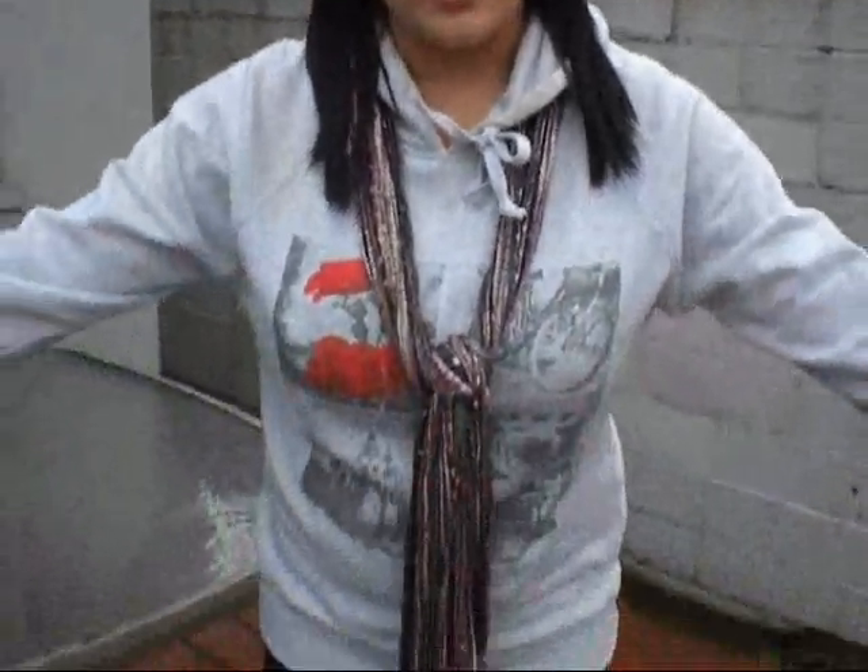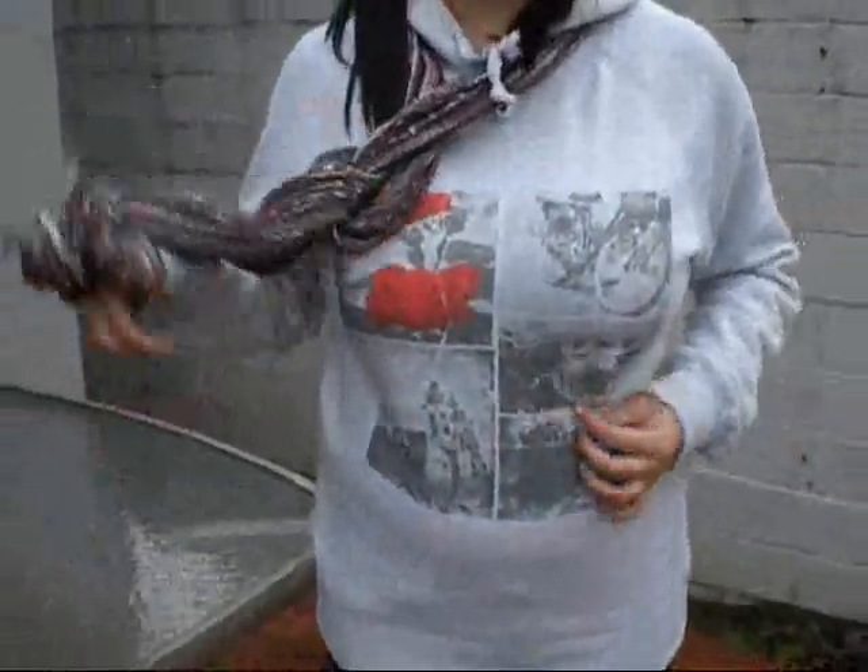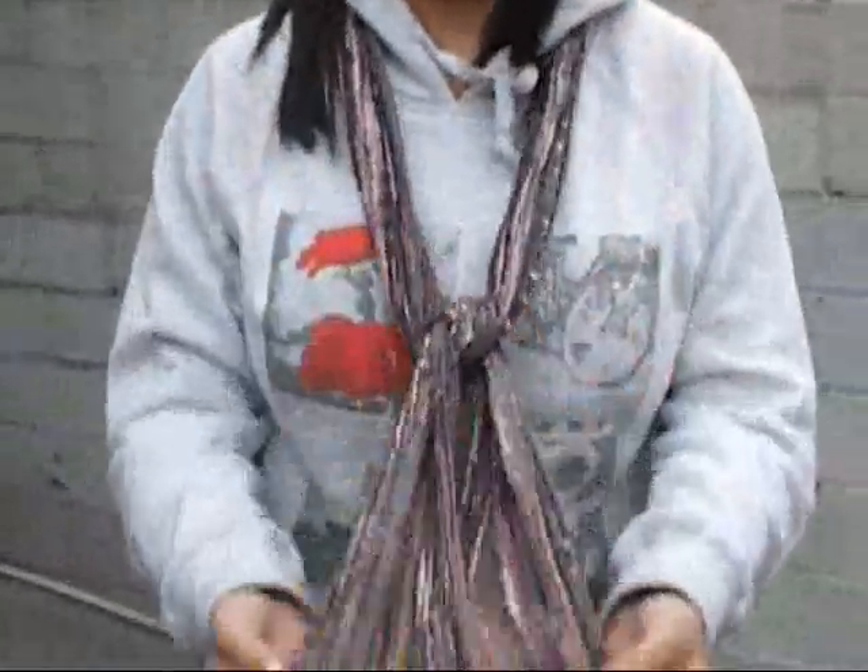Hey guys, so this is outfit number three and it's more of a casual outfit. For the bottom half I have these green skinny jeans from PacSun, and then I have these grey Vans from the Vans store. And then I have this hoodie — you guys saw it recently — it's from Cotton On and it just has roses and pictures. And then I have this scarf on, it's a whole bunch of color.